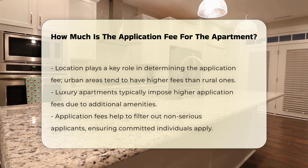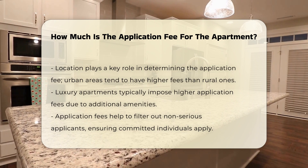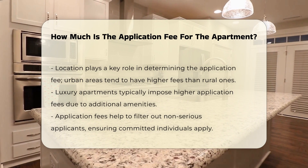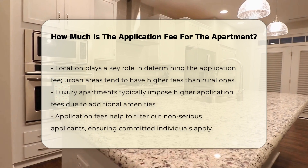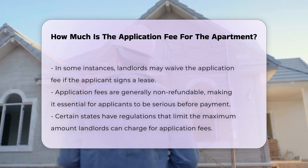Urban areas may have higher fees compared to rural locations. Additionally, luxury apartments often impose higher fees due to the amenities provided. Application fees serve a purpose beyond just processing costs — they can also deter non-serious applicants, ensuring that only committed individuals apply. In some cases, landlords may waive the fee if the applicant signs a lease.